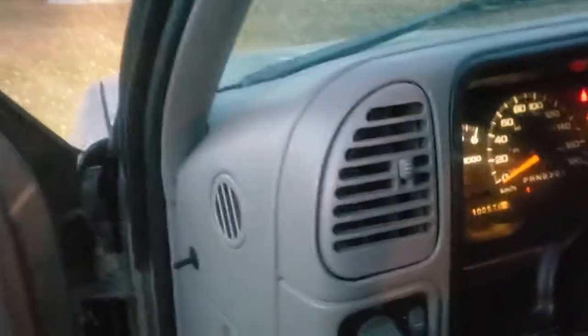That is my 1998 Chevy Tahoe that I just bought. Thank you guys so much for watching and I'll see you later.